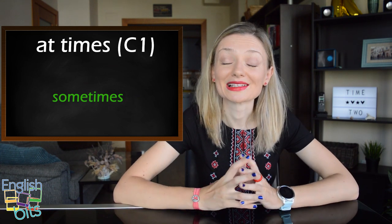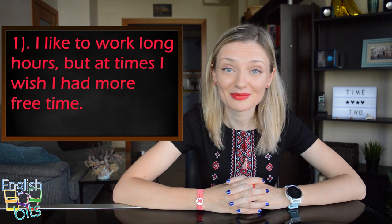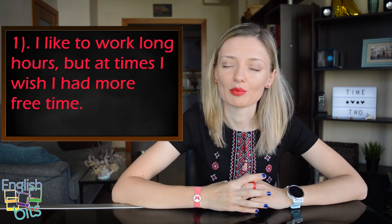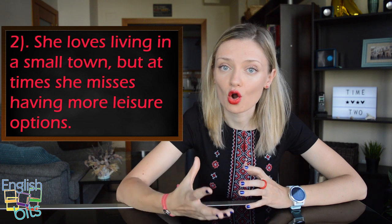Now let's look at some examples with this adverb. The first one: 'I like to work long hours but at times I wish I had more free time.' The second example: 'She loves living in a small town but at times she misses having more leisure options.'